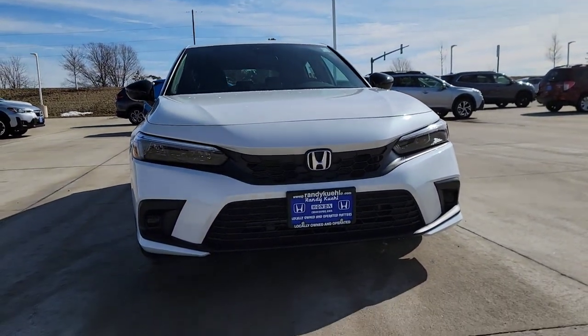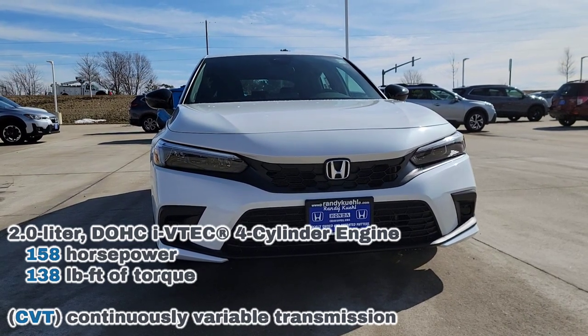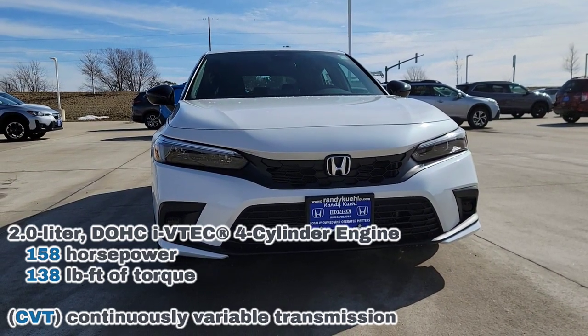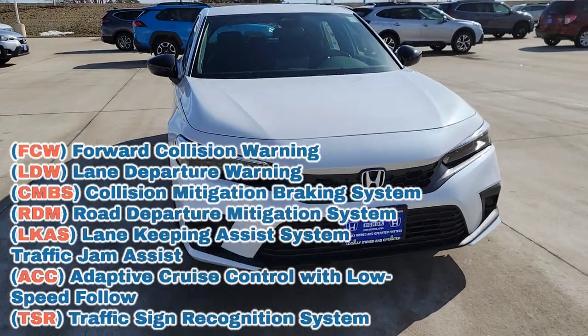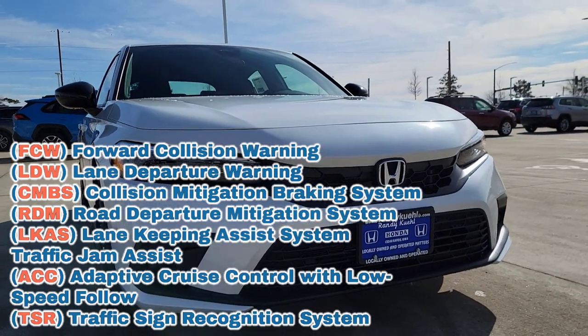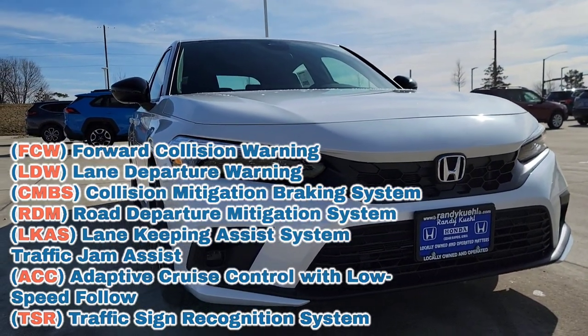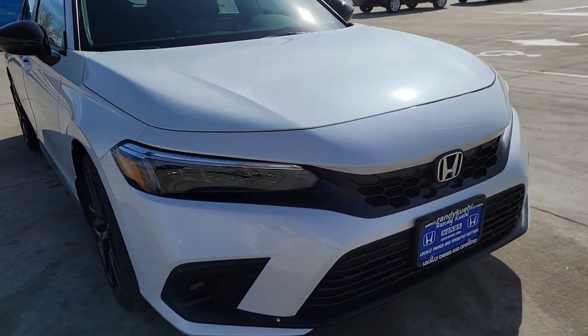Up here you're going to have a 2.0 non-turbo four-cylinder with a CVT. I'm going to throw horsepower and torque up there so you guys know what you're playing with. We're going to have all your Honda Sensing features — standard. I'm talking about your lane keep assist, adaptive cruise, your forward collision, and road departure — all standard right here. Safety is the middle name. You're going to have LED lights all the way around, so that's going to be nice.